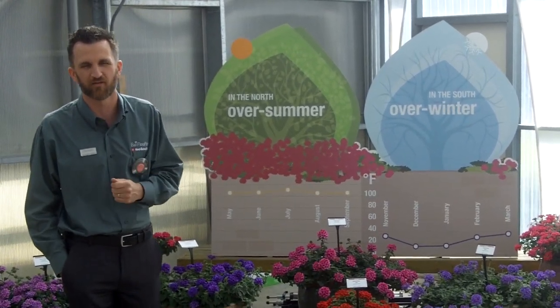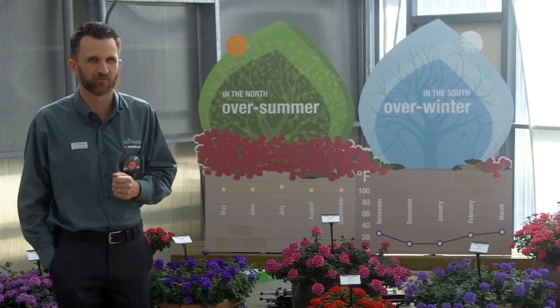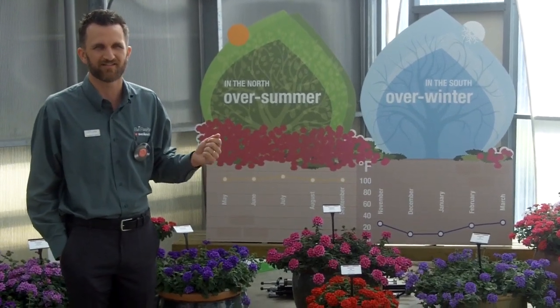So again, eight bright, bold colors that have the summer performance that you need, and also that overwintering in the teens.